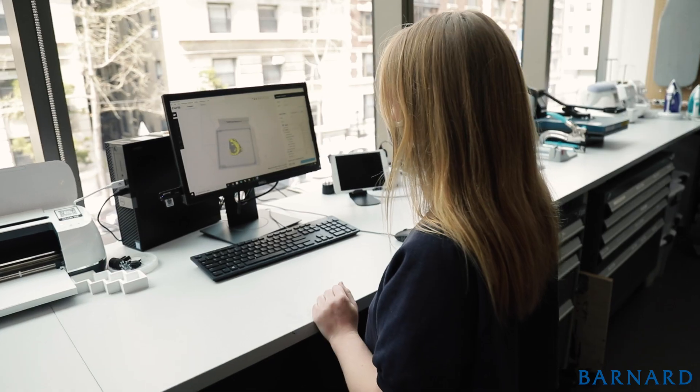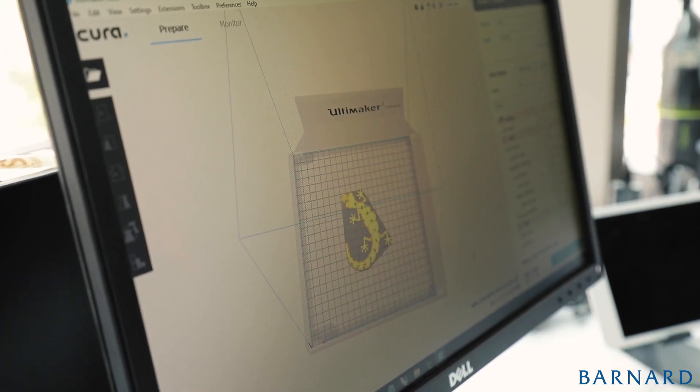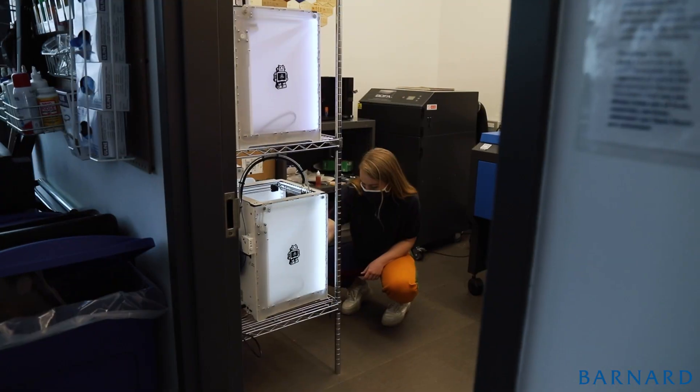Today I came in and I was making a cat toy. I searched on Thingiverse, which is the site where we find files for 3D printing, and I found a toy that I liked — and it's in the 3D printer right now.